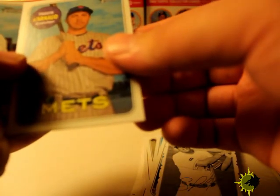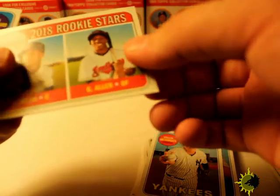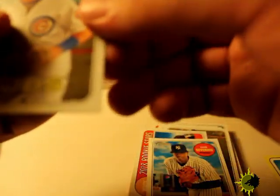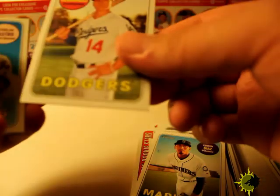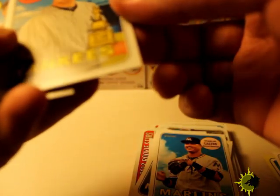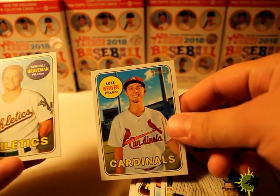Travis d'Arnaud — sorry, I don't know how to pronounce a lot of these. Dillon Betances, Noah Syndergaard, Andrew Miller, Adam Duvall, Luis Severino, Kyle Schwarber, Carson Fulmer, Edwin Diaz, Enrique Hernandez Dodgers, Starlin Castro, and an All-Star Rookie — Jordan Montgomery. Luke Weaver and Kendall Graveman.